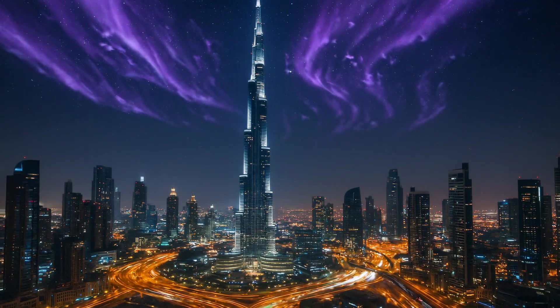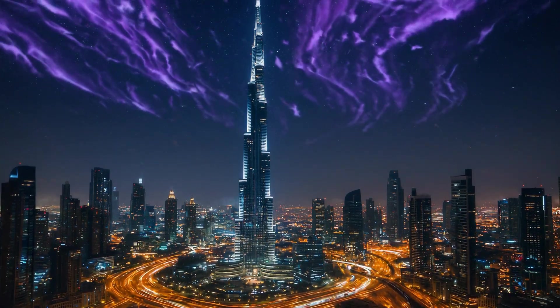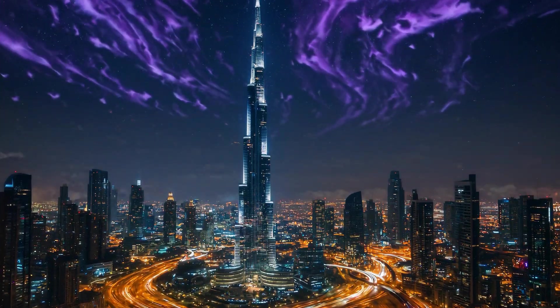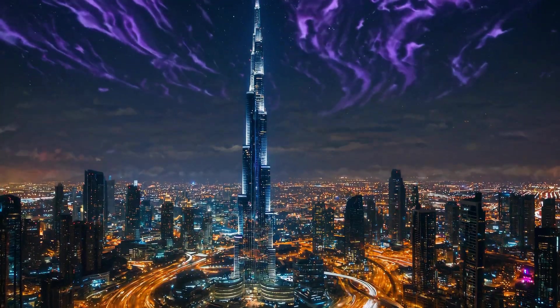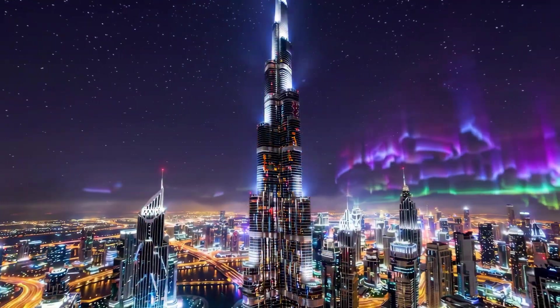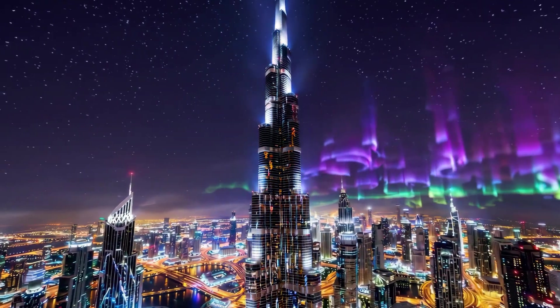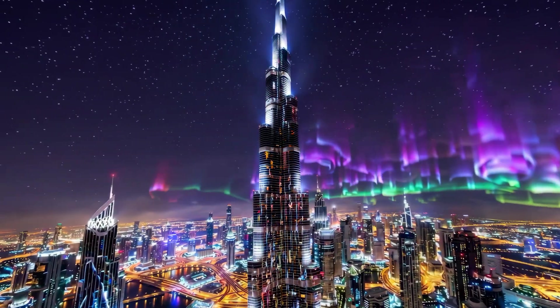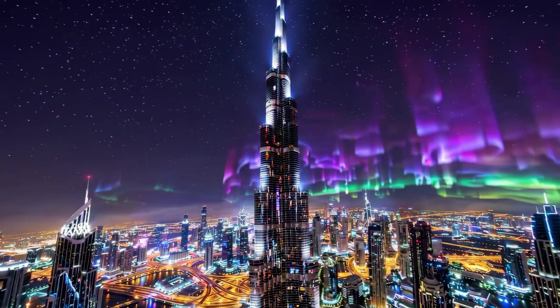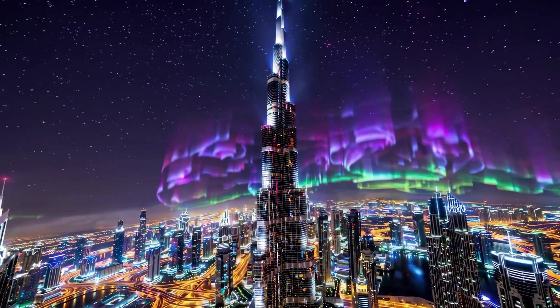Over in Dubai, the Burj Khalifa might shimmer with purples and violets — a vibrant mix resulting from interactions with molecular nitrogen. When charged solar particles collide with these nitrogen molecules and ions, they emit light in the blue and red parts of the spectrum. The combination of these emissions produces the stunning purples and violets observed during intense solar storms, lighting up Dubai's skyline spectacularly.